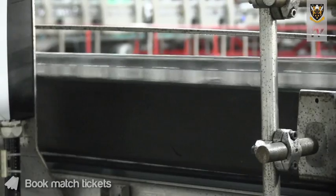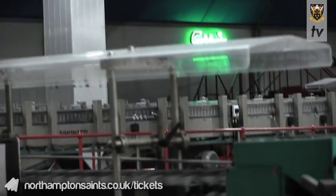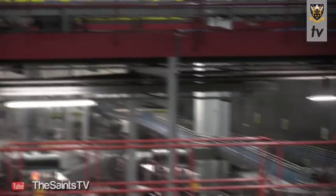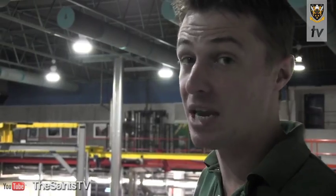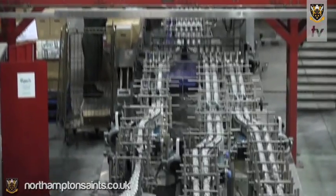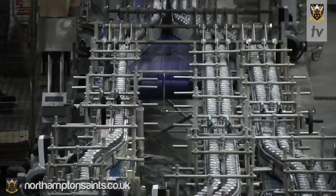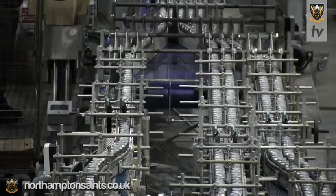We're now in the can line area. We have three canning fillers. These are running all day as well, same as most of our production. Cans are brought in down the trackwork here empty, filled with beer, and the can end is then applied and rolled to form a seam. We've got four different packaging legs. We can put the cans into boxes, tray and shrink, or use hi-cone to cluster the cans together in a four, six or eight pack.